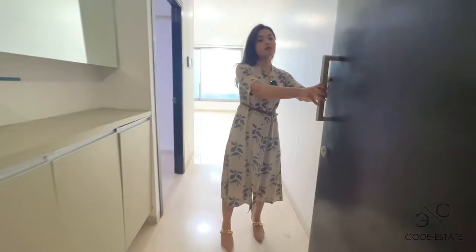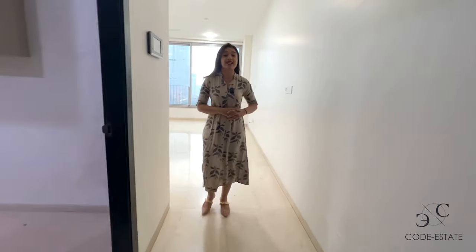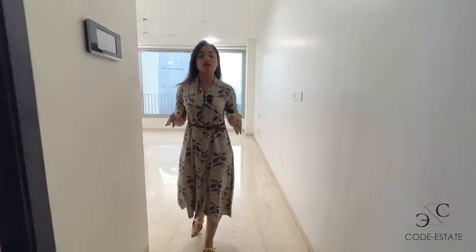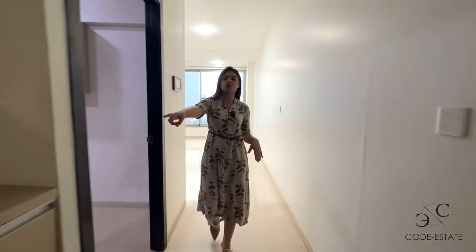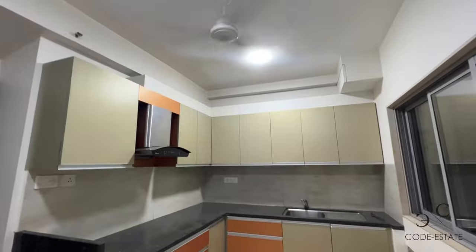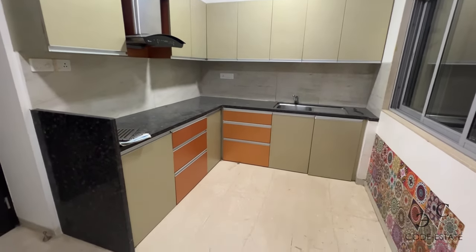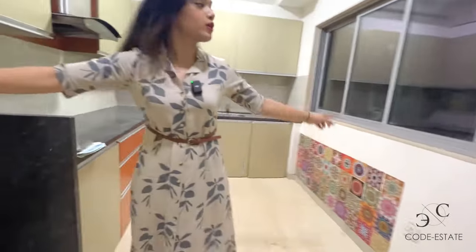So now you're entering your apartment of Abroi Esquire. This is a 3 BHK with a carpet area of 1395 square feet. First when you enter, this is your foyer space with a shoe rack unit here. This side you have your kitchen — a rectangular kitchen, spacious with an L-shaped platform and a window for ventilation.